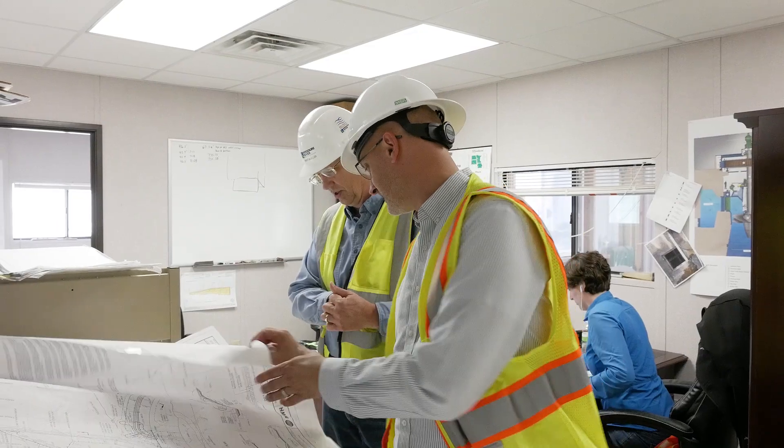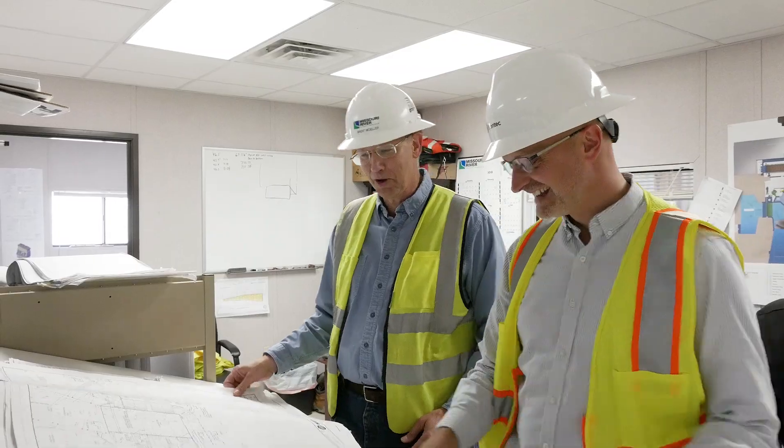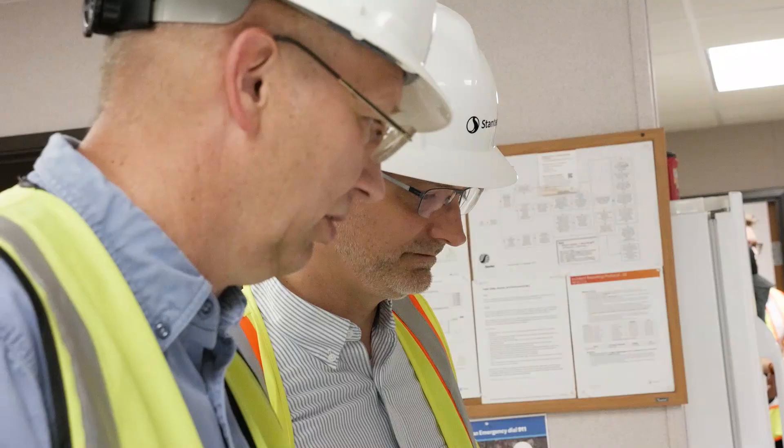In 2010, Stantec was approached by Missouri River Energy Services to evaluate their potential acquisition of the rights to develop the project. Since then, we've progressed through preliminary design and detailed design, and now we're in construction providing resident engineering services.